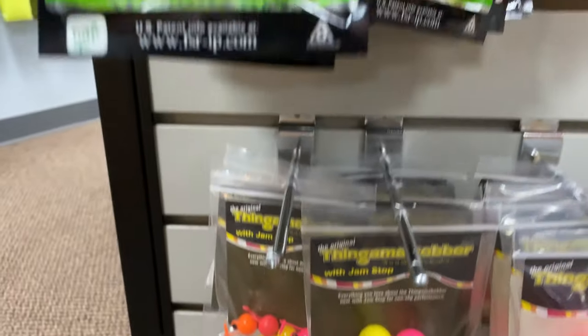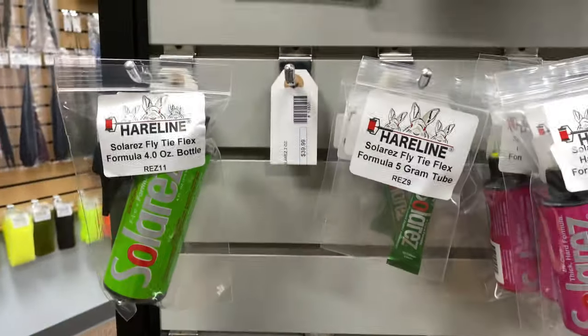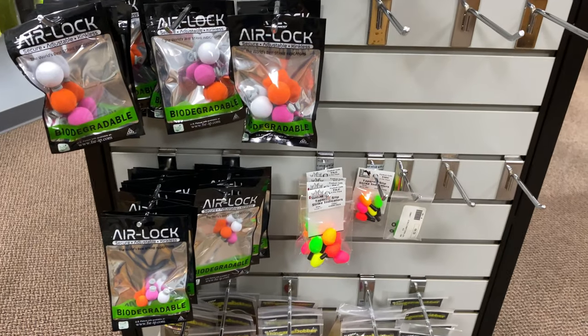Indicators — you always need indicators. I have at least 30 indicators in my bag.